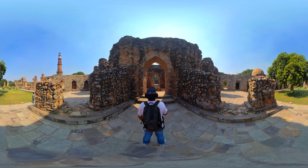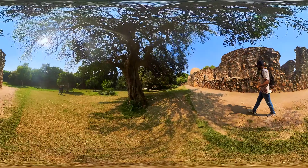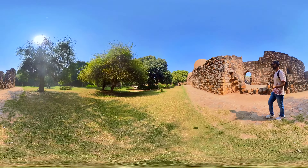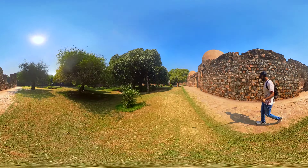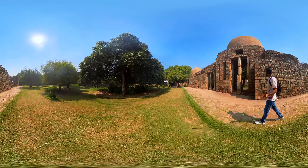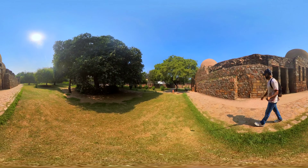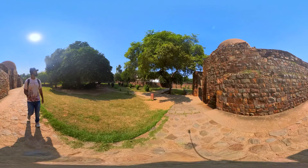The lack of a dome is one of the distinctive characteristics of this tomb. The exterior is adorned with ornate calligraphic inscriptions in Arabic, which are a common feature of Islamic architecture, holding both decorative and historical significance. Inside the tomb, there are no remains or cenotaphs, as Alauddin Khilji was buried elsewhere. The interior is a simple, plain chamber. Adjacent to the tomb, there is a madarsa — an Islamic educational institution.